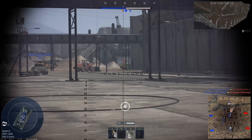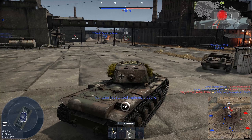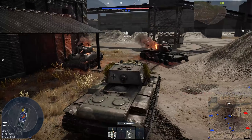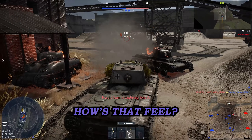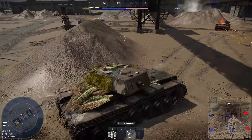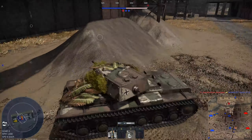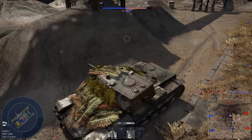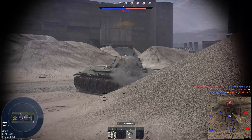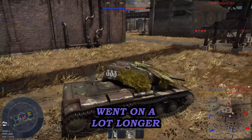That's a tough one — yeah, that's a Churchill. Don't think there's a whole lot I can do about that. How's that feel? Well, that went on a lot longer than it needed to be.